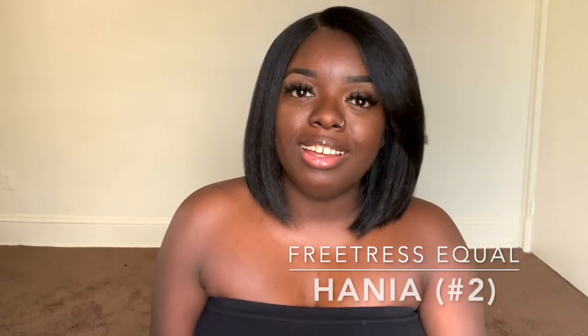All right, I am back with Freetress Equal Hania. It's crazy how this wig came out over four years ago and I still love her just the same as when I first got her. That's wild. Let's dive into the pros. The first pro to this unit, absolutely for me, is the texture. It is a beautiful, yaki texture. It feels so soft — it feels just like my natural hair would feel if I had blown it out and pressed it just a little bit. Look at this, oh my god.